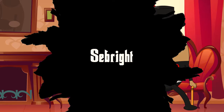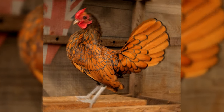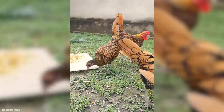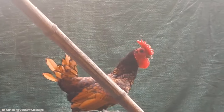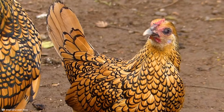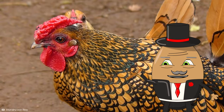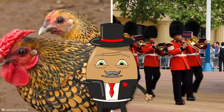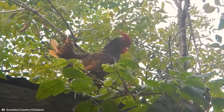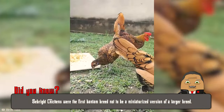Number 4: Seabright. The Seabright is a true work of art in the chicken world. These small wonders are known for their stunningly beautiful laced plumage that looks like it's been meticulously hand-painted. The Seabright is one of the few chicken breeds created purely for ornamental purposes. Each feather is outlined with a contrasting color, giving them a delicate, lacy appearance. Originating from Britain, these bantams are basically the royal guards of chicken breeds, but the size of a teacup. They are active, confident, and full of character, often seen strutting around like they own the place.